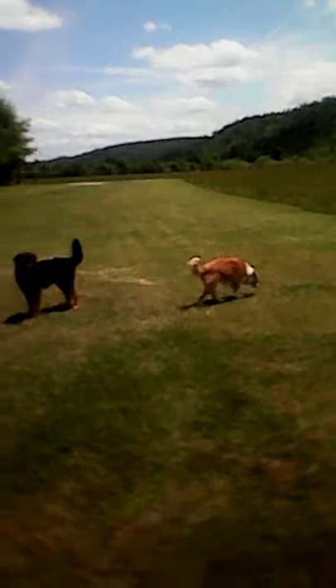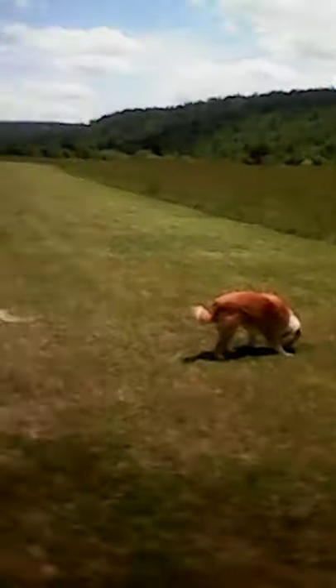Hello YouTube! Ugly Prepper here. Take a walk with me. I thought I would take a little bit of time today and show you around the place a little bit — some of my flowers, some of my little clematis.